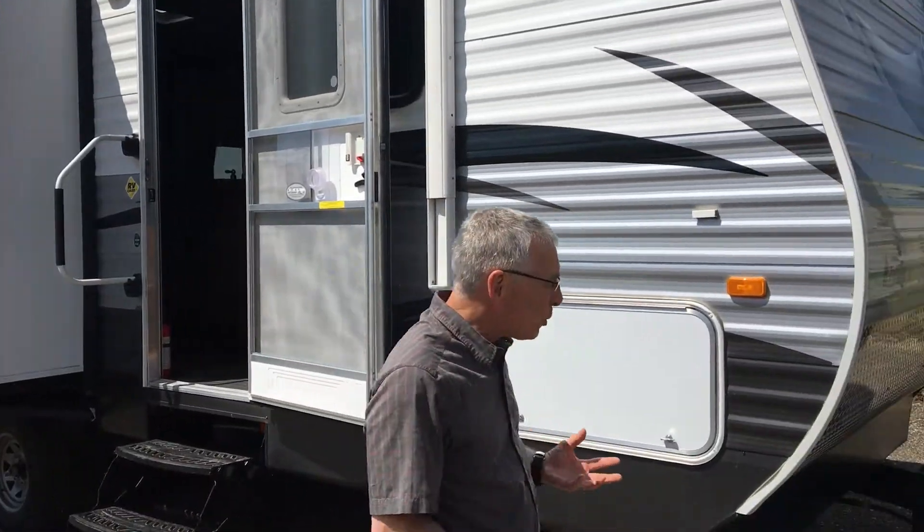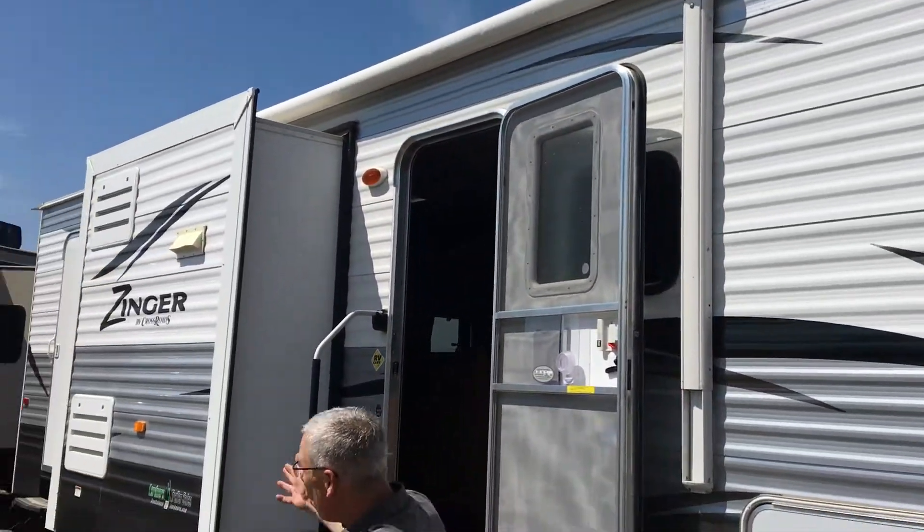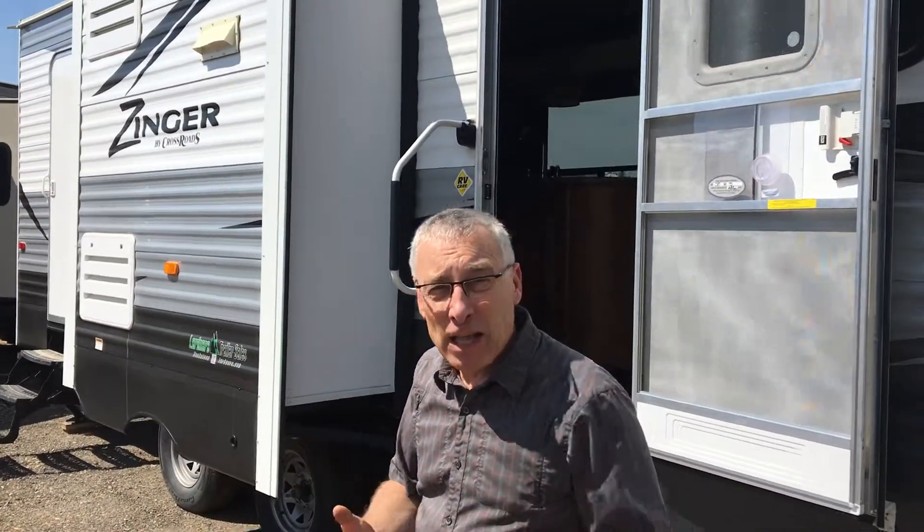Here's an example. This is a Zinger travel trailer — it's a bunk model. Great trailer for your family. Quick tour: electric awning, two slide-outs. You can see the advantage of that when we go inside.